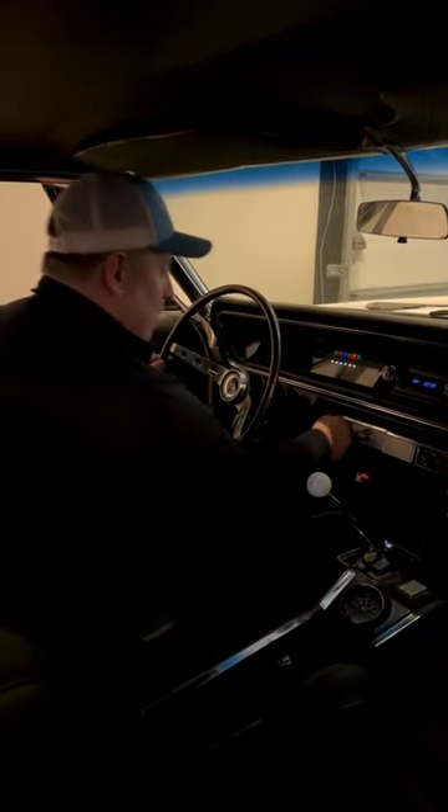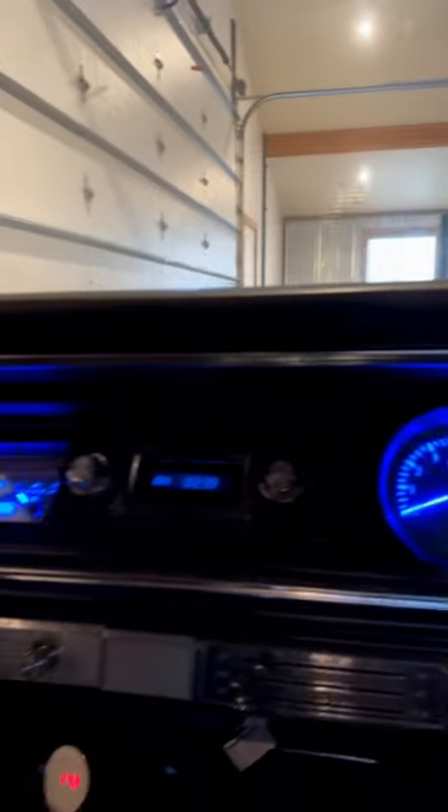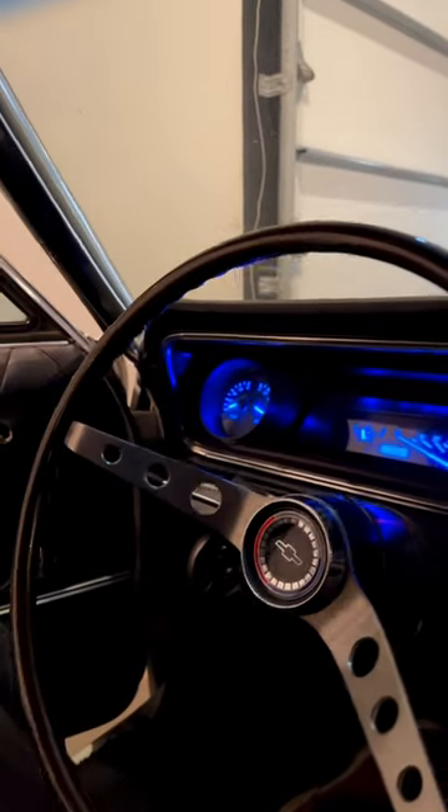Package that with Dakota Digital VHX gauges. I've got the blue backlit, but I really like how it keeps everything up-to-date, super accurate, and I think it looks really good. Nice and modern, but when the lights are off it looks like analog gauges, which I like.